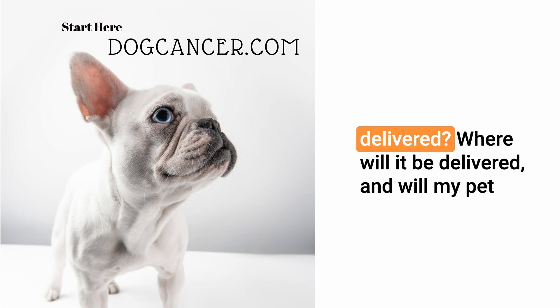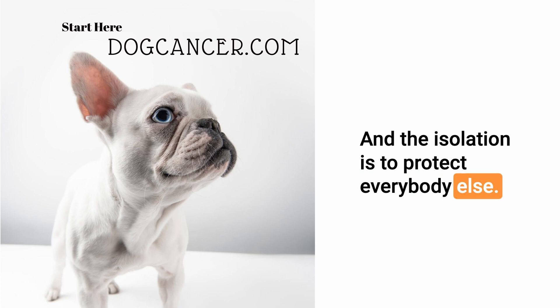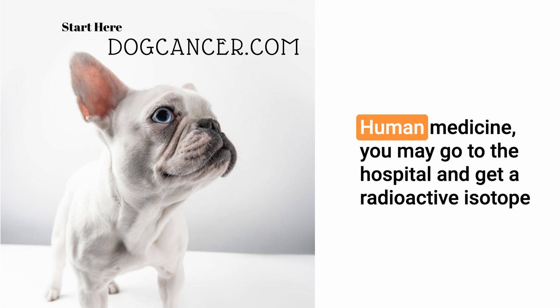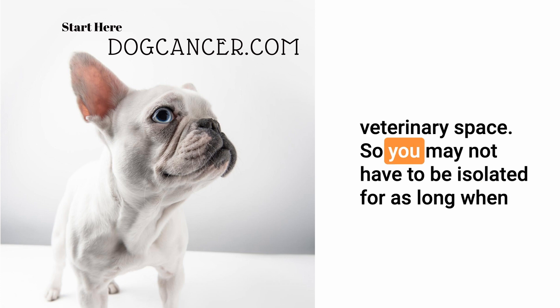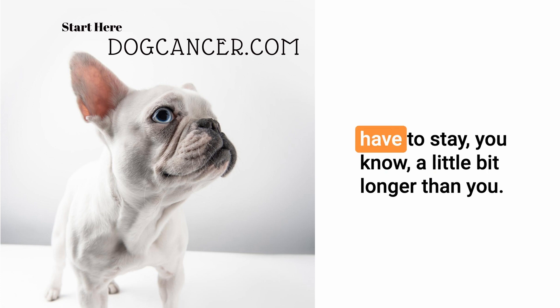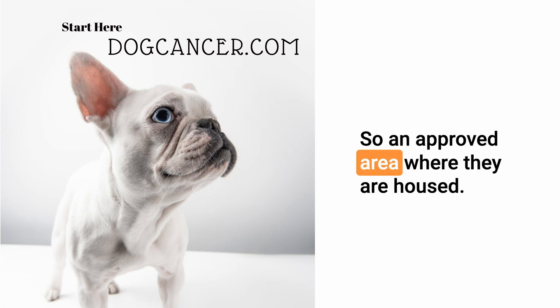When you're talking to your veterinarian about radiation after a cancer diagnosis, you'll want to ask: how is the radiation delivered, where will it be delivered, and will my pet need to be isolated? The isolation is to protect the pet family and pet parents. In human medicine, release orders for radioactive isotopes are actually lower than in veterinary medicine, so your cat may need to stay in an approved radiation safety facility a bit longer than you would after your own treatment.